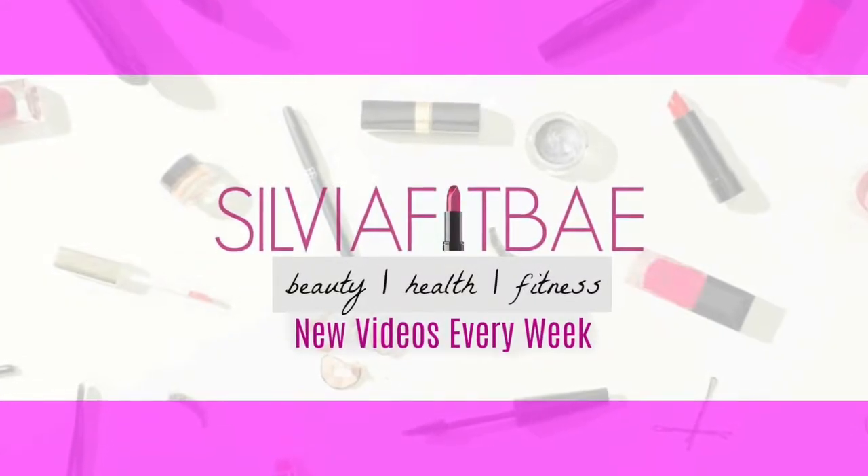Hey guys, welcome back to my channel! My name is Sylvia. If you're new, I do makeup, health, fitness, and lifestyle videos. Today I'm going to show you guys what bikinis I've bought for this summer. All of these are pretty affordable, and if they're available online I will link them down below, so make sure you check the description box if you like any of these. I'm just going to show them to you — I'm not going to try them on.